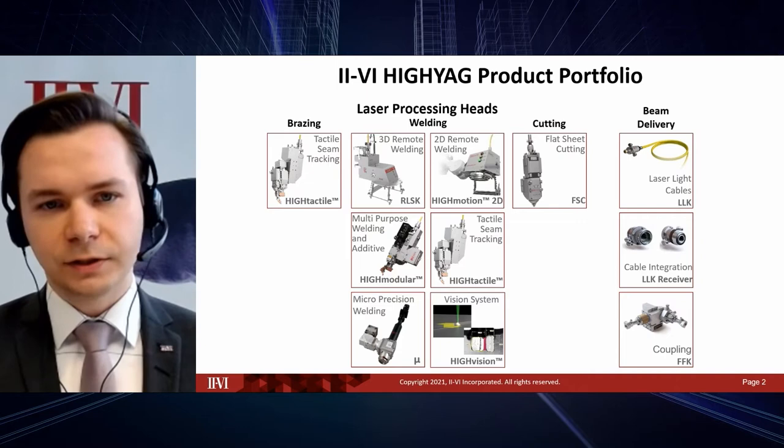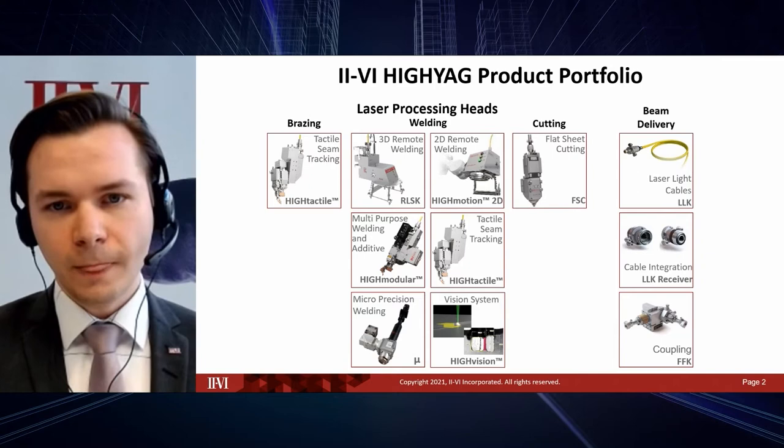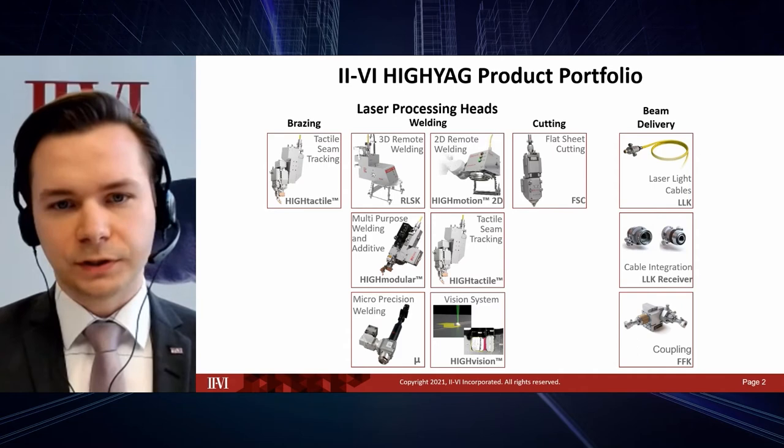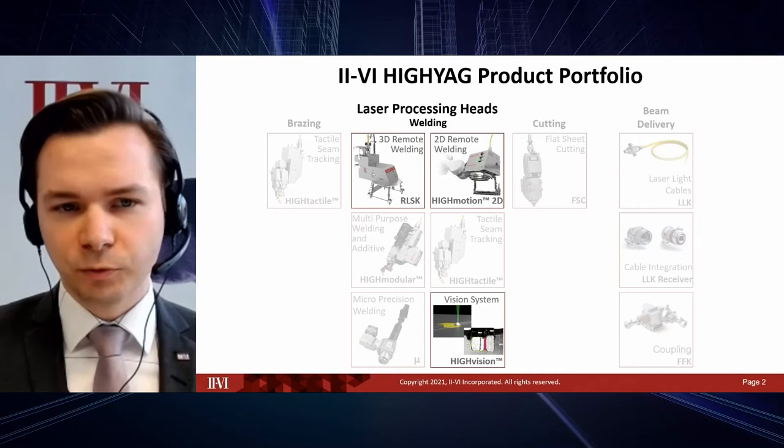Next to the vision system, we are quite famous for our flat sheet cutting heads — the FSC shown in the picture. And last but not least, we are also offering beam delivery components, including light cables and fiber receivers. This talk, however, will focus on the remote welding heads and our vision system.